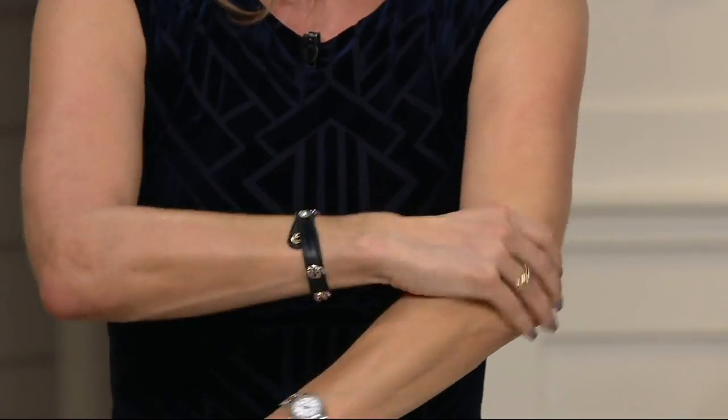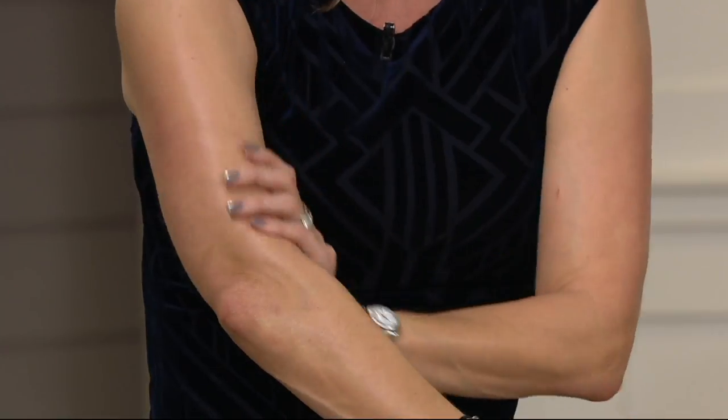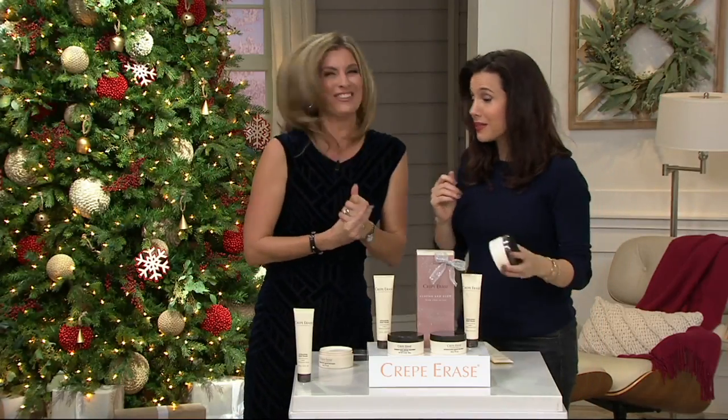It might look like crepe paper, feel like crepe paper, have roughness, lack elasticity, lack firmness. If you're like me — I'm 47 and I just noticed my skin's aging all over. We're the same age! And you look amazing. Crepe Erase — there we go.